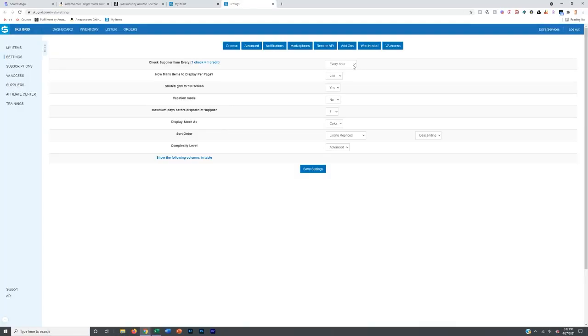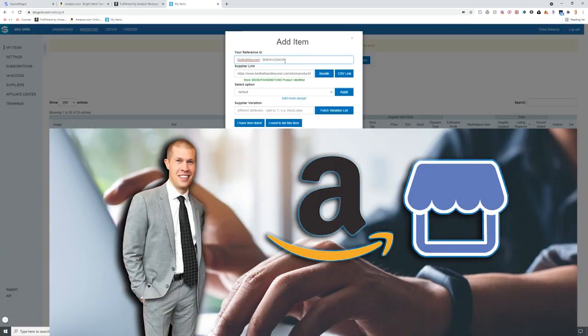You'll also want to make sure that you have software that monitors your inventory so you don't sell an item that's out of stock. I recommend Skew Good for this — it does a great job. It checks all your products every hour to make sure they're still in stock on your supplier's website, and if they aren't, it goes into your Amazon inventory and changes your stock to zero on that listing, preventing canceled orders.